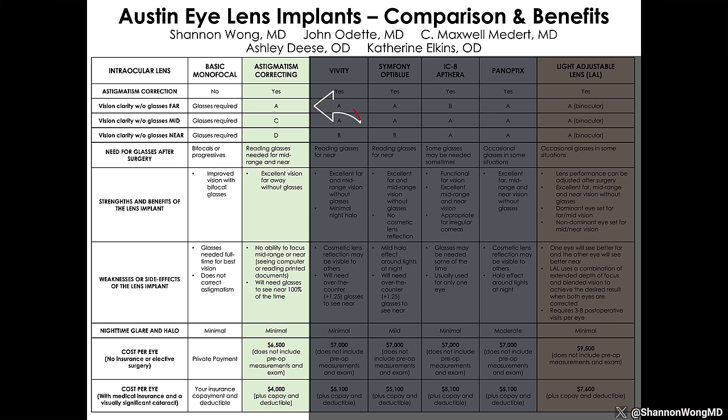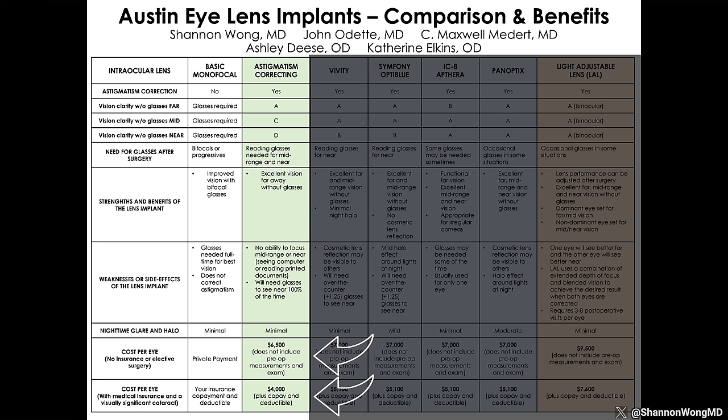Astigmatism-correcting lens implants help people see well without glasses far away. Patients choosing these lenses want to see well far away — for example, to drive or watch TV without glasses — and they don't mind wearing glasses to see mid-range and near. Astigmatism-correcting lens implants are not covered by medical or vision insurance, and patients will be charged additional out-of-pocket fees to achieve clear long-distance vision.